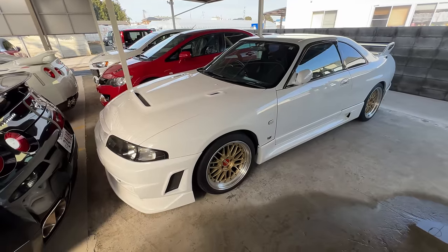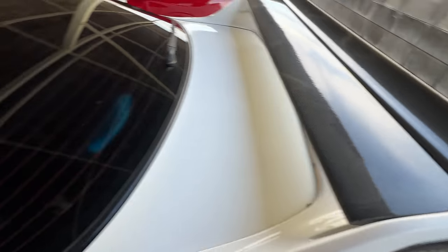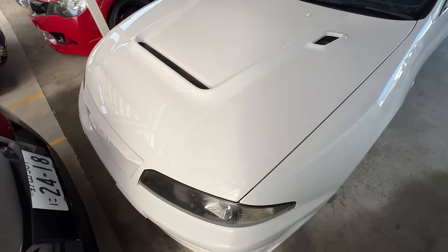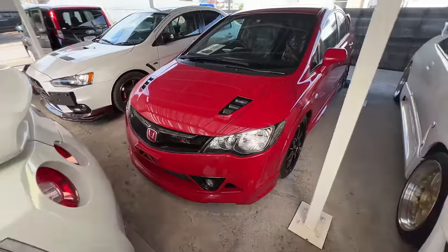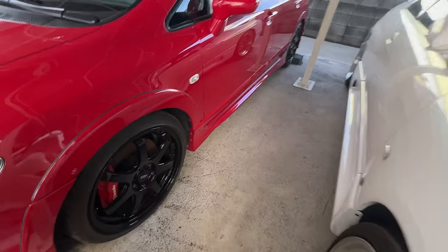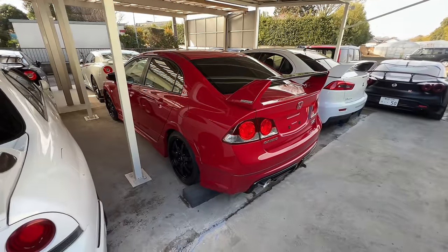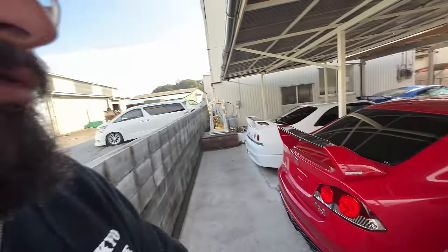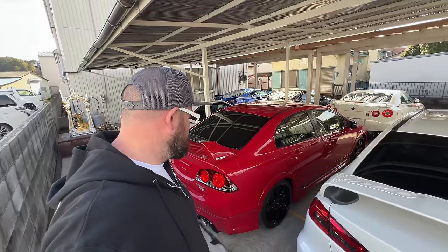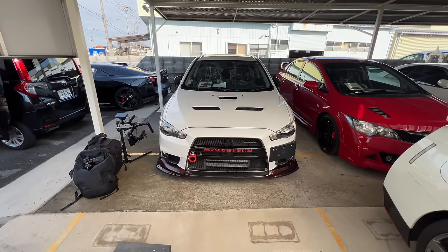There's a nice R33 GTR, again on BBS LMs, Nismo trim, Nismo carbon spoiler, and a 400R style hood. Next to it — all the people will lose their mind — this is indeed a Mugen RR. Something you don't see very often, a true collectible when it comes to Hondas. It came out in 2006 or 2007. It looks sensational in red, parked next to a Monstersport EVO 10 — looks like a potential ex-demo car.